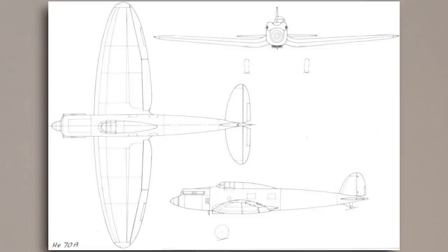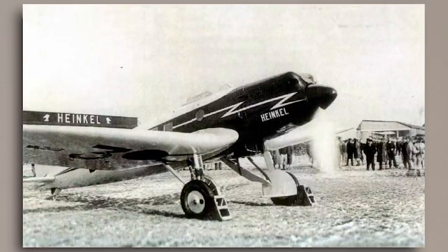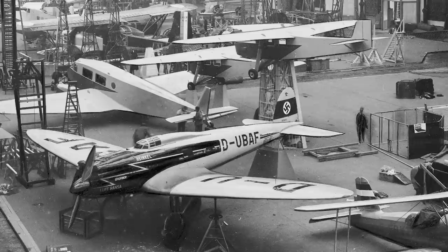It was for this reason that when the first production model, the He-70A, was completed, it had the name Blitz painted on the side of its nose, something that quickly became general practice for all of the production models. It soon lived up to this name, as over the course of March and April 1933, flight captain R. Undtucht, a well-known Lufthansa pilot, set eight new speed records across various categories with the He-70 V-2. This then culminated in the He-70 being displayed at the 1933 Paris show in November, which did much for the public image of both Heinkel and Deutsch Lufthansa.